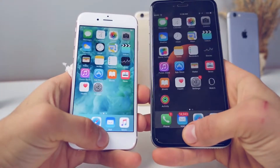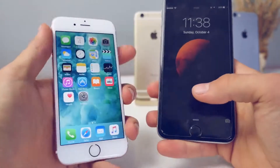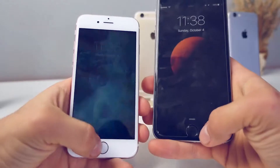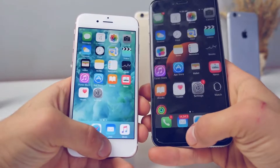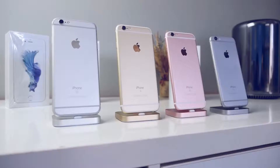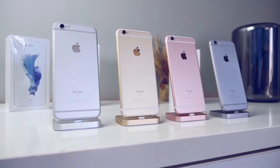One area I was very surprised by was Touch ID. In an earlier video I said I didn't understand how Apple could make it better — well, they did. It's now more accurate and twice as fast, and it's especially more accurate when your fingers are slightly damp.